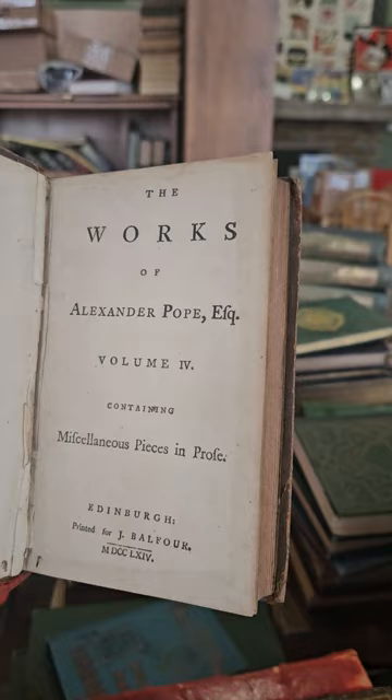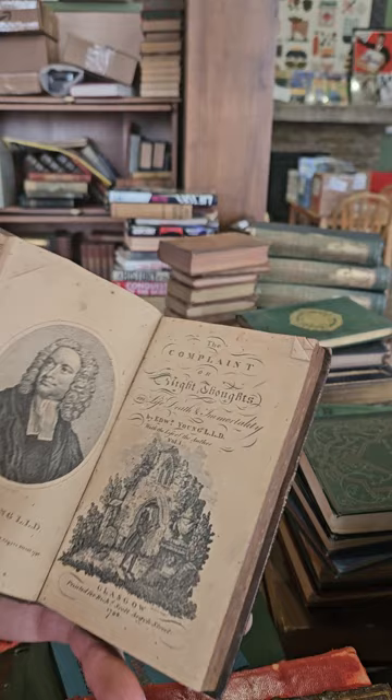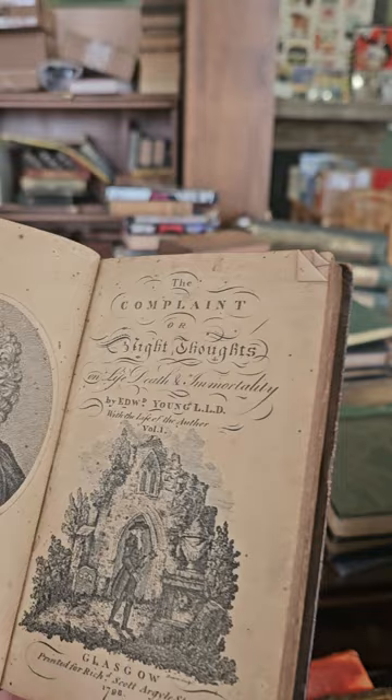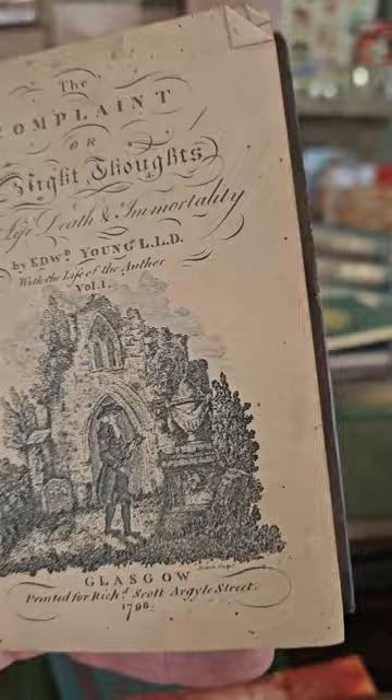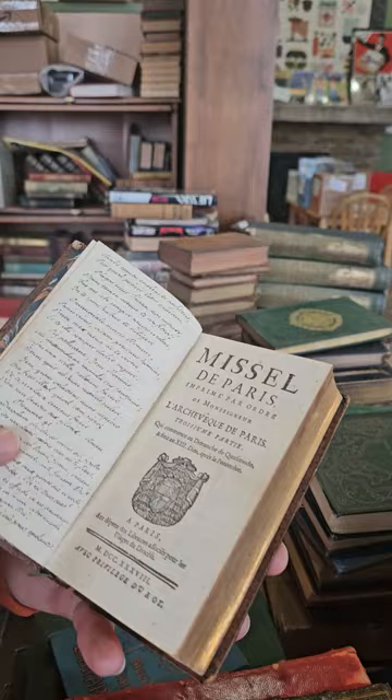Got another volume of Alexander Pope — volume four, published in 1764. Night Thoughts by Edward Young — A Complaint or Night Thoughts on Life, Death and Immortality by Edward Young, volume one, 1798. There's Mr. Young himself. Looks like another French volume — volume three. Again, lots of odd volumes but it's cool to just have an odd volume from 1738.